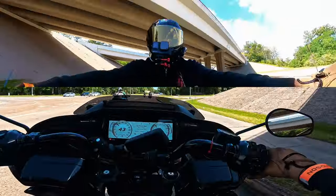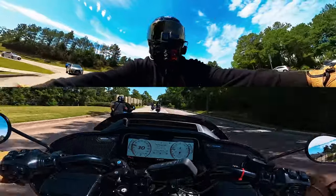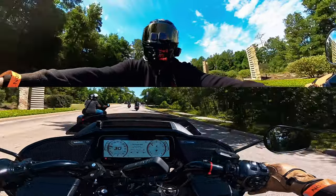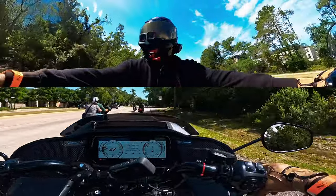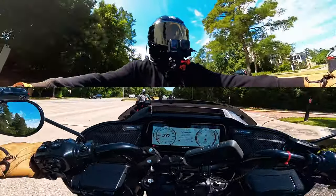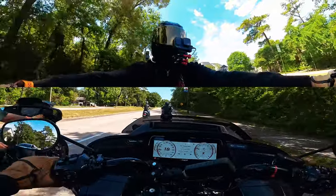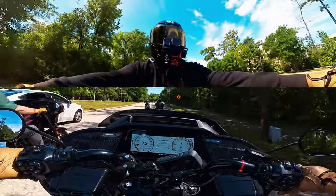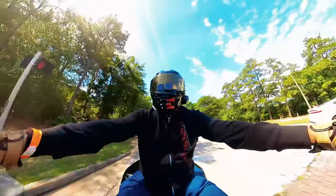Now let's talk about performance. I can't really speak definitively on performance, but it feels like it has some good get-up-and-go. I'm not sure how the dyno map peaks — maybe after 4,500 to 5,000 RPM there's some kind of dip — but this is on a stock Harley configuration without doing anything to it.